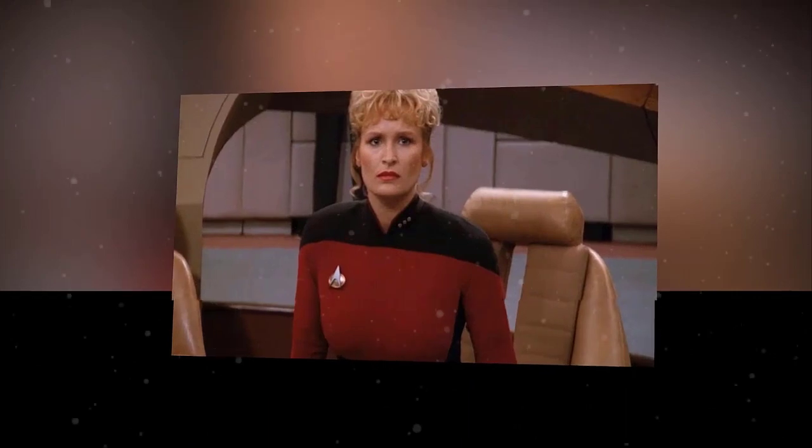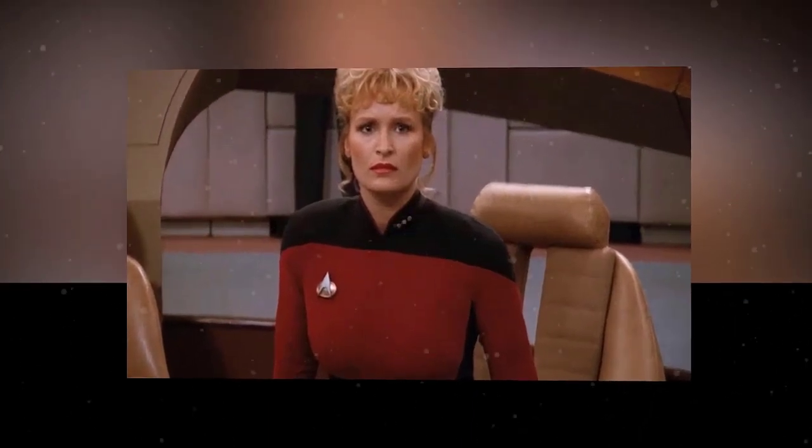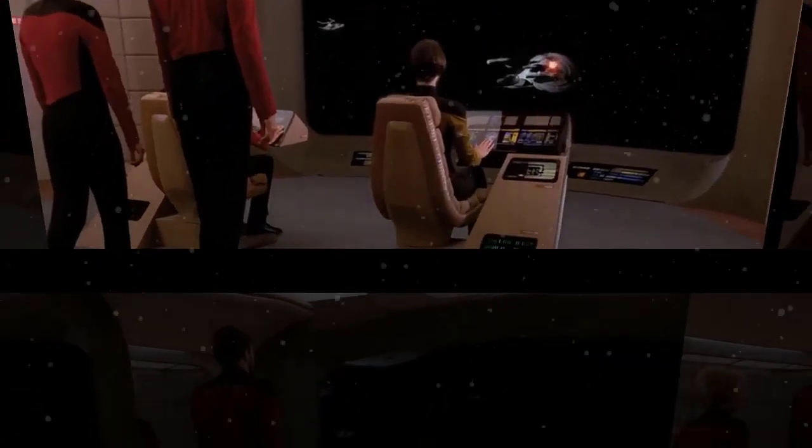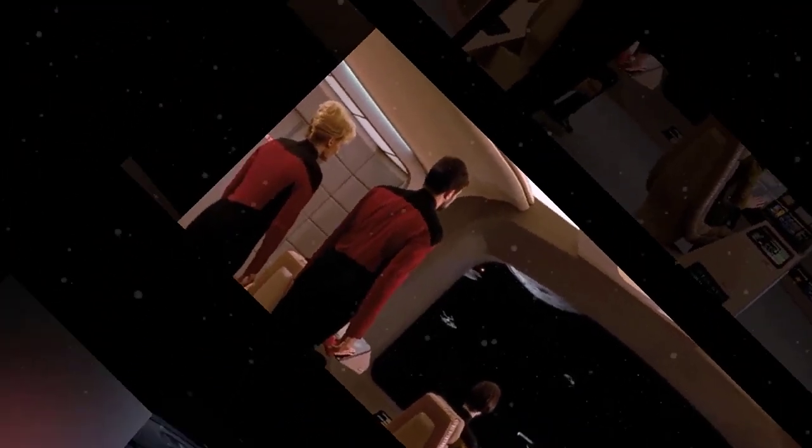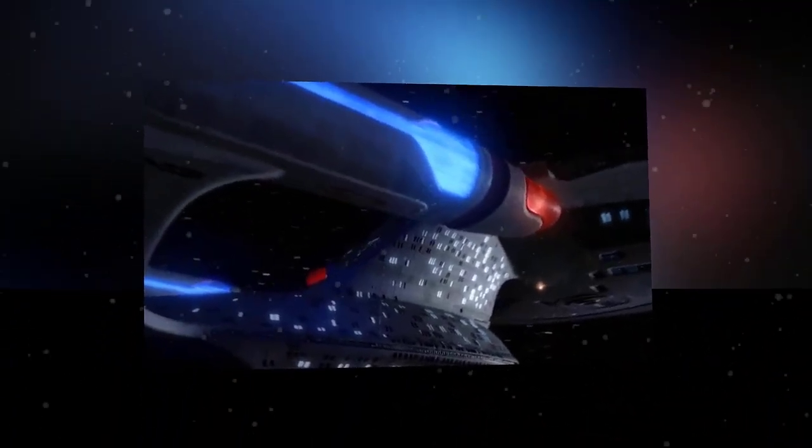So sit back, relax, and enjoy this journey into the Galaxy-class and Nebula-class starships. And don't forget to like, share, and subscribe for more Star Trek Zone. Thanks for watching, and live long and prosper!